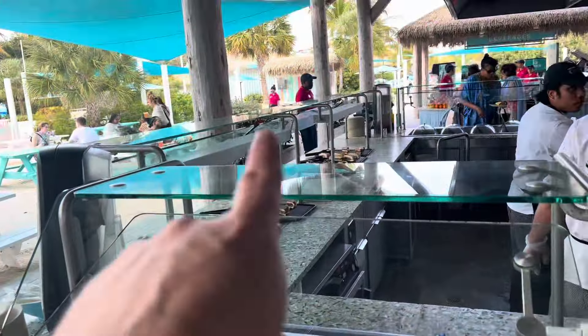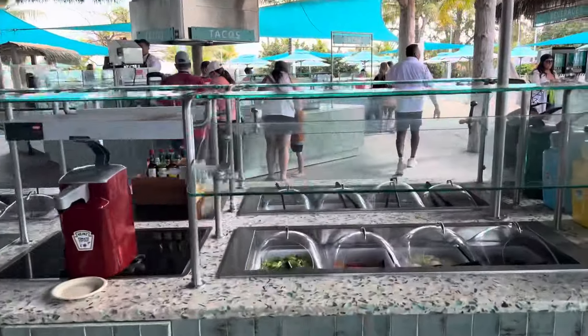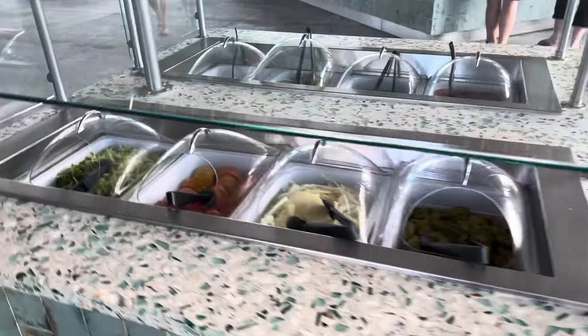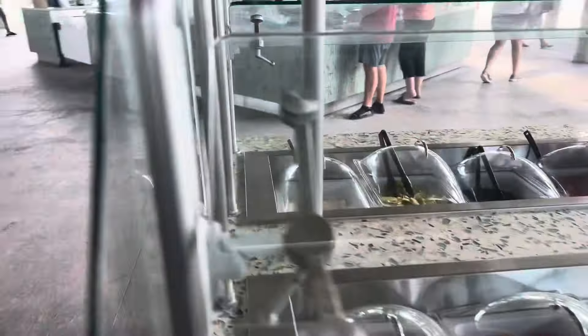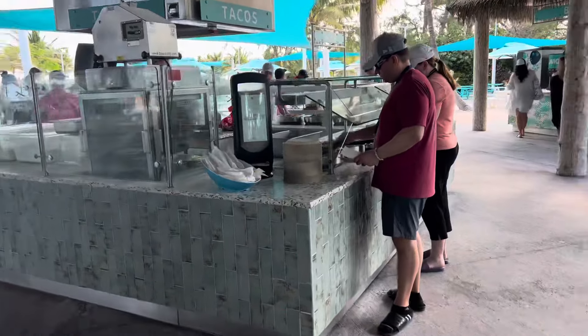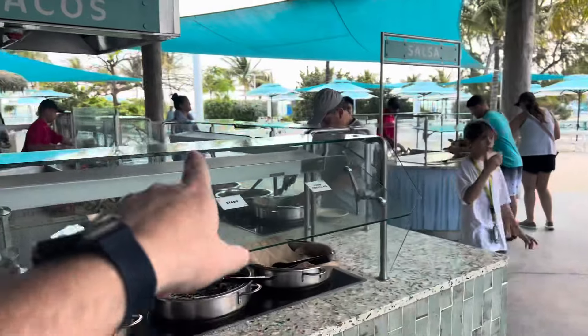Let's take a look at these toppings. It looks like toppings for when you make a hamburger, and on the other side there are some tacos. Let's take a look at the taco station.